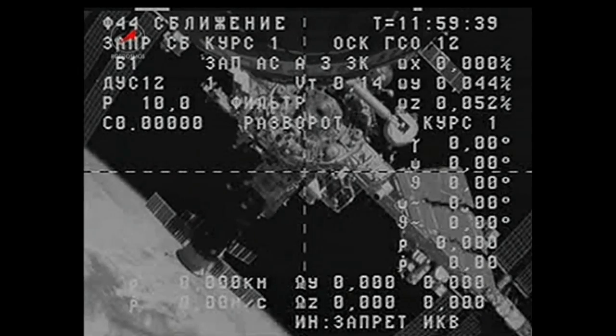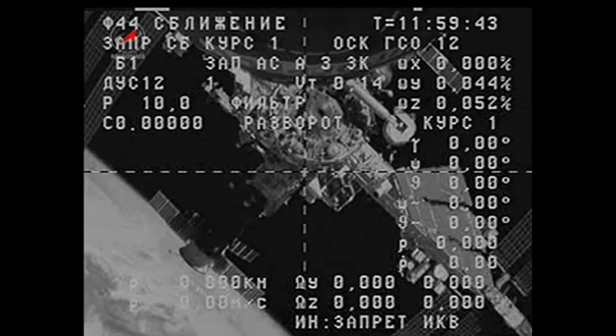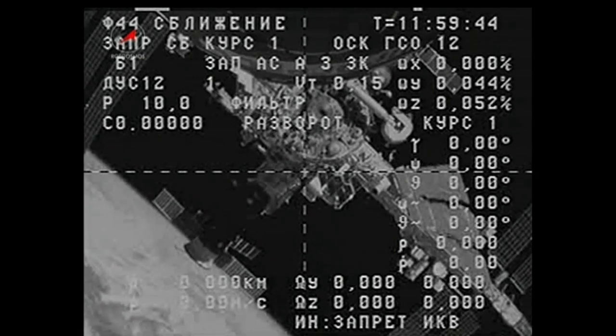That Soyuz will be returning to Earth in less than three weeks from now, carrying Mikhail Tyurin, Rick Mastracchio, and Koichi Wakata home after almost six months in orbit.